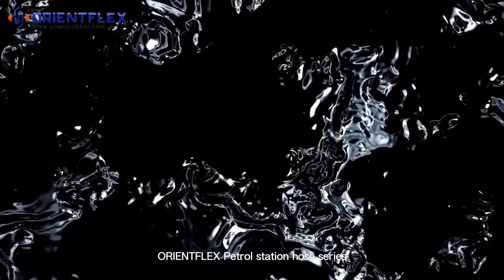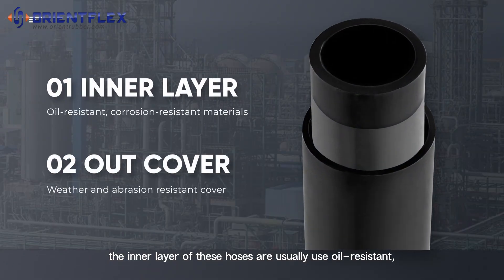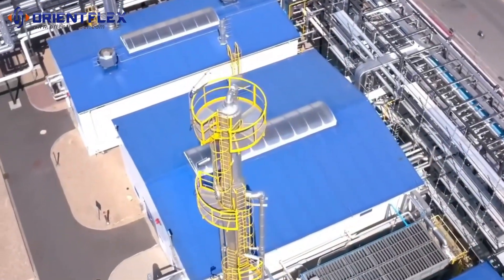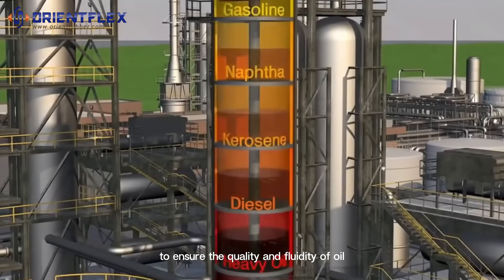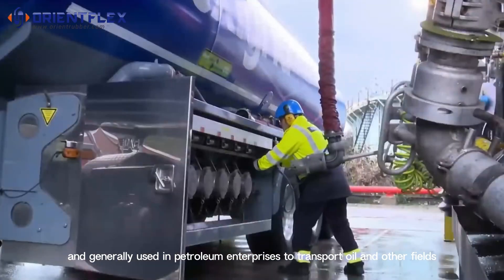OrientFlex petrol station hose series: the inner layer of these hoses typically uses oil-resistant and corrosion-resistant materials. Their main role is to transport oil, ensuring the quality and fluidity of oil, and they are generally used in petroleum enterprises to transport oil and other related products.